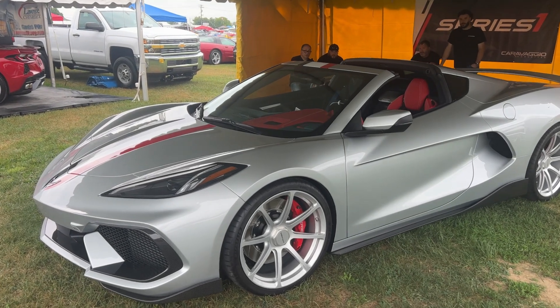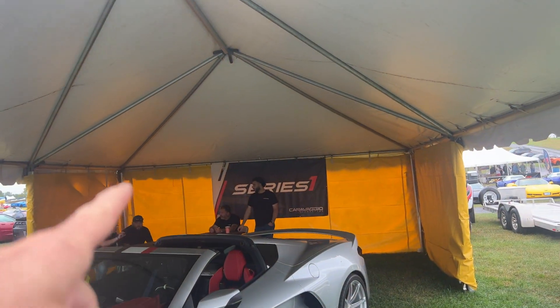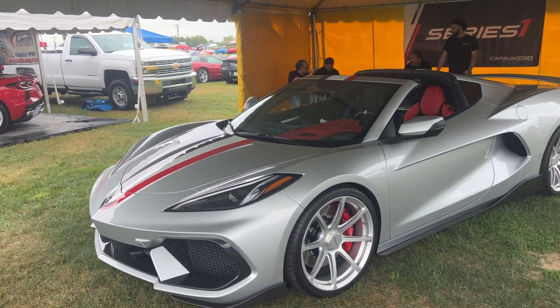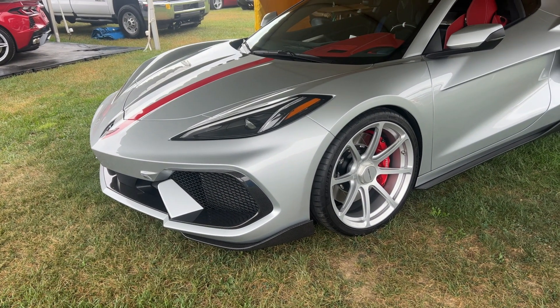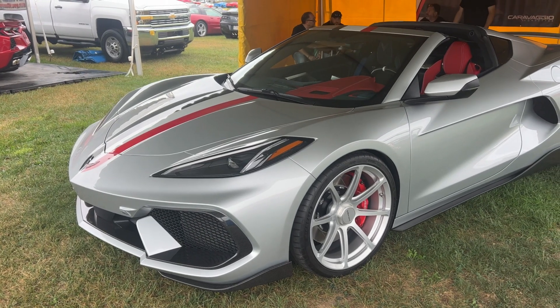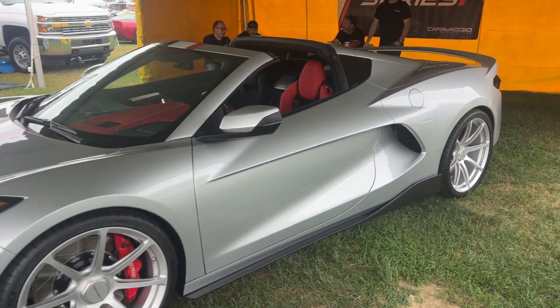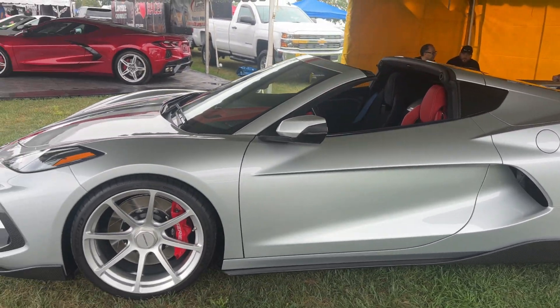Check this out — one of the coolest cars we've seen here: the Series One Caravaggio. This is Ferrari Silver. I asked if it was Blade Silver or Silver Flare, and he said nope, it's Ferrari Silver. It's funny because we were just talking about this car and how Ferrari-esque it is.